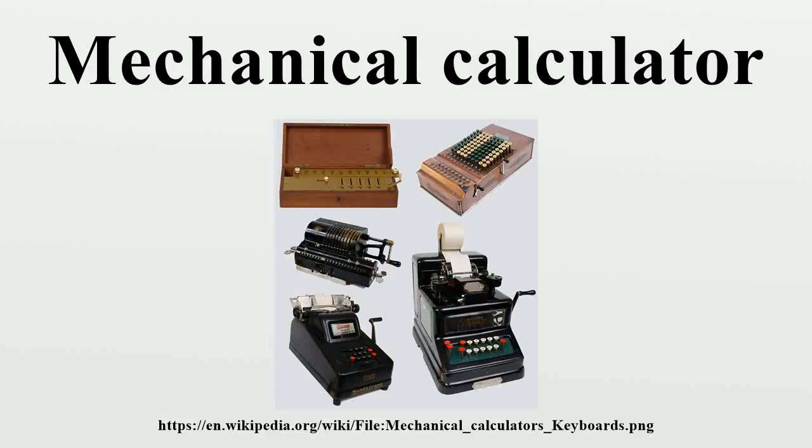A mechanical calculator, or calculating machine, was a mechanical device used to perform automatically the basic operations of arithmetic. Most mechanical calculators were comparable in size to small desktop computers and have been rendered obsolete by the advent of the electronic calculator.